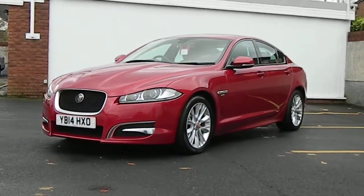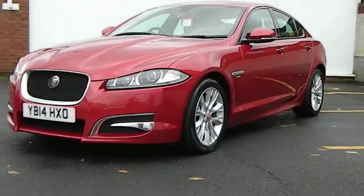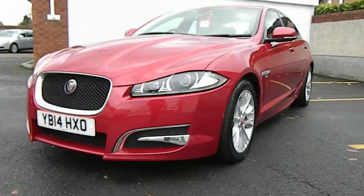Today we have a 2014 14-plate Jaguar XF 2.2 diesel R Sport. 61,000 miles from new and one owner.